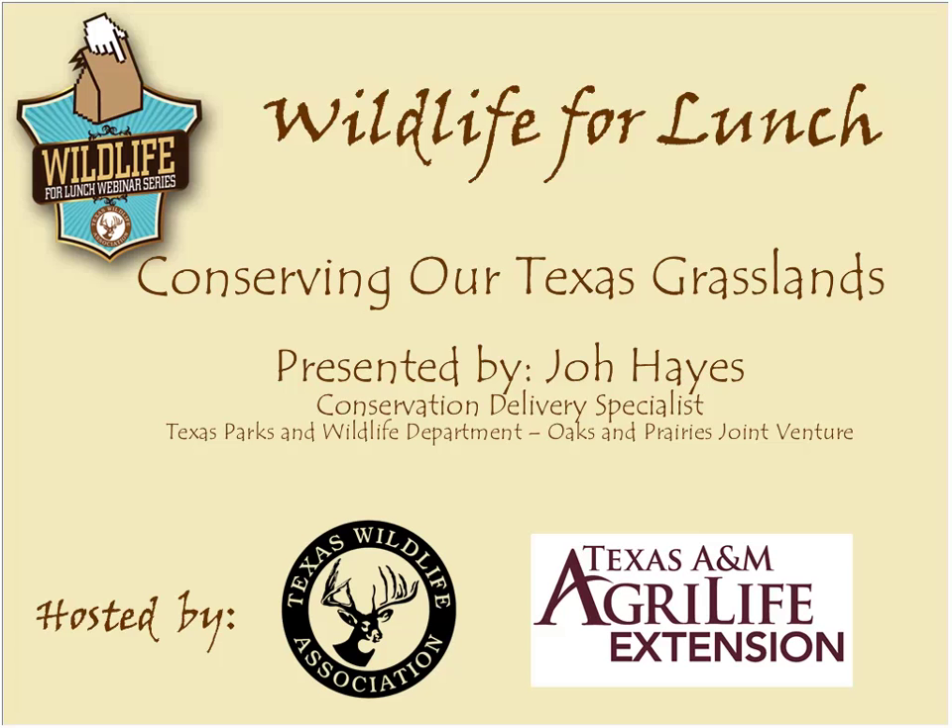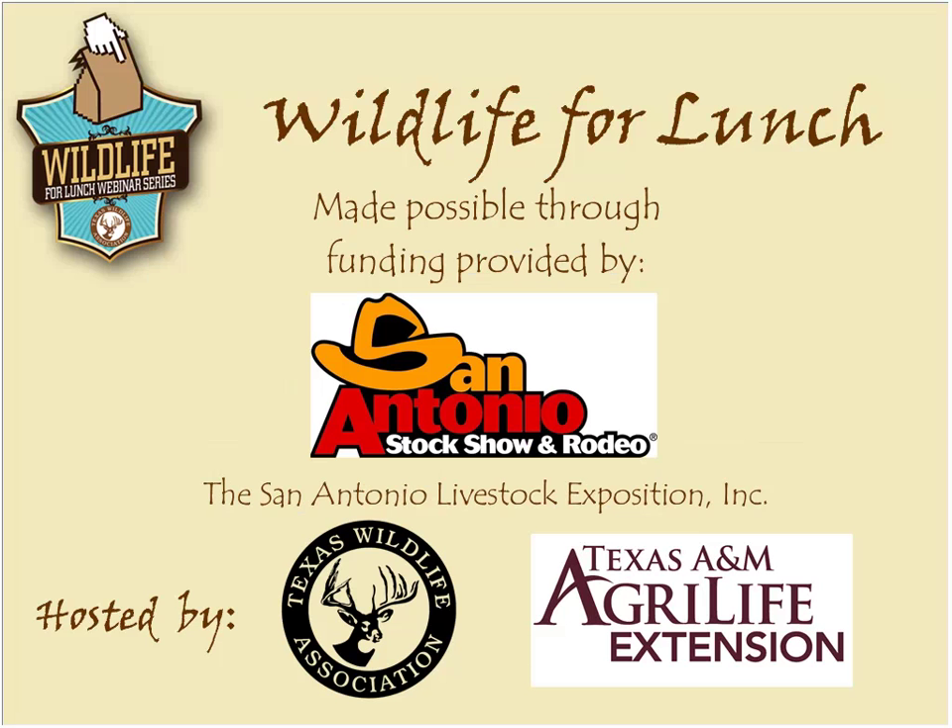Once again, I'd like to welcome everyone to this month's Wildlife for Lunch webinar. Today's webinar is on conserving our Texas grasslands. It's presented by John Hayes, a conservation delivery specialist with Texas Parks and Wildlife Department and the Oaks and Prairies joint venture. Today's webinar is made possible through funding provided by San Antonio Livestock Exposition Incorporated, and it's hosted by the Texas Wildlife Association and Texas A&M AgriLife Extension.